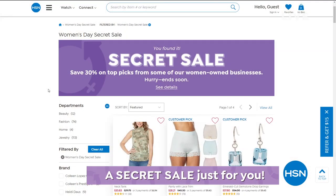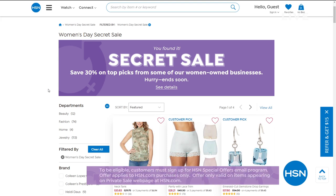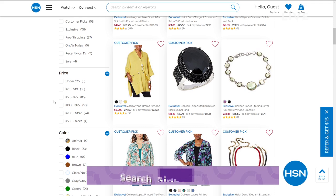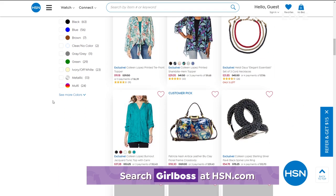HSN is giving you something special — an online-only secret sale in honor of International Women's Day. All you need is the secret word: 'girl boss.' Treat yourself to 30% off top picks from HSN's women-owned businesses. Go to HSN.com and type 'girl boss' into the search bar to reveal today's secret sale — good for a limited time, so act quickly.